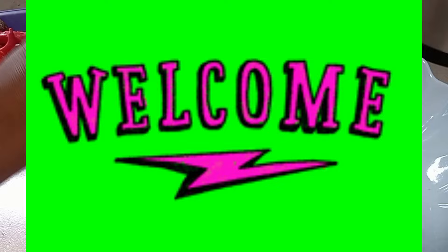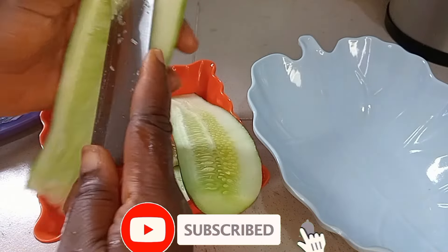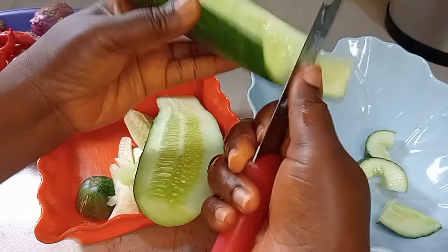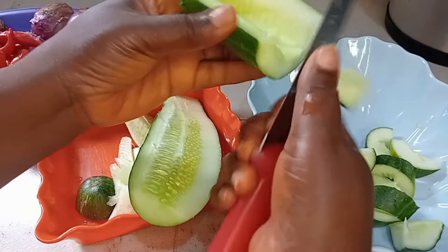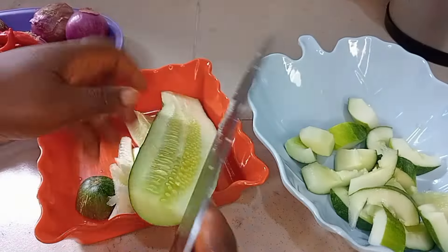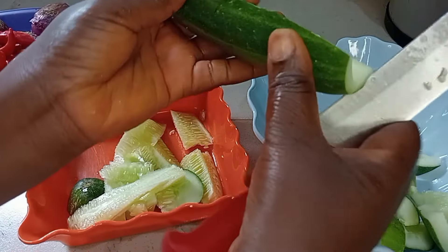If today is the first time you're coming across my video, welcome to Beninize Kitchen! Please like this video, comment, and subscribe. Turn on your notification bell so you'll be the first to know when I upload. To my returning subscribers and viewers, thank you so much for always tuning in. I love you too — let me know in the comments if you'll be trying cucumber stew!